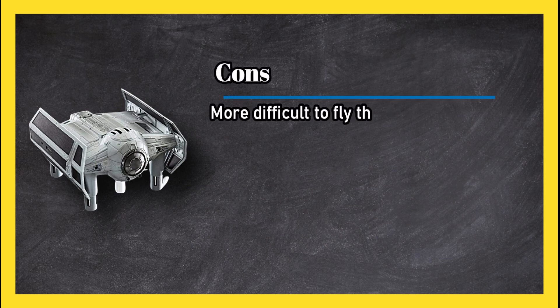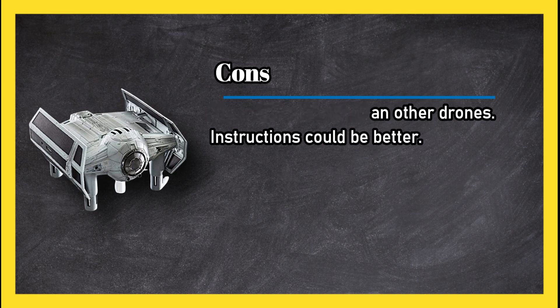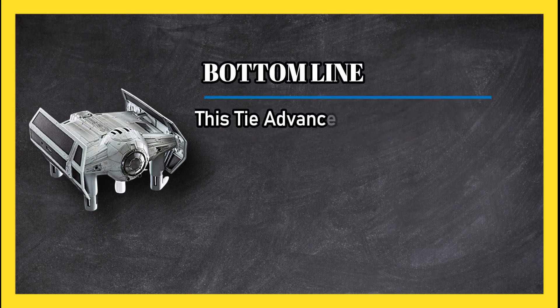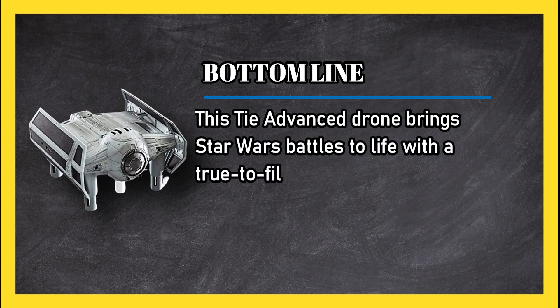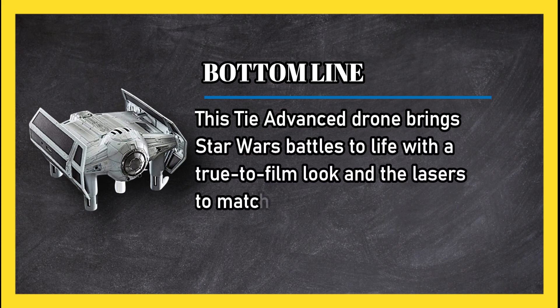Cons: more difficult to fly than other drones, and instructions could be better. Bottom line: this TIE Advanced drone brings Star Wars battles to life with a true-to-film look and the lasers to match.